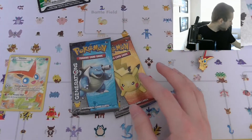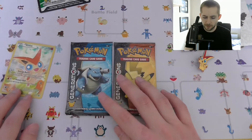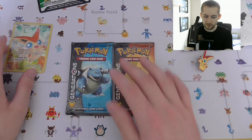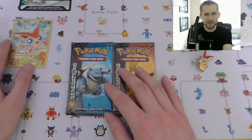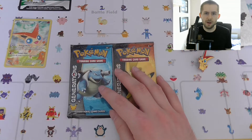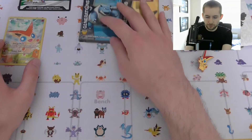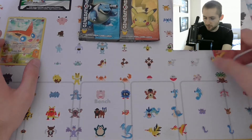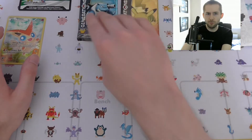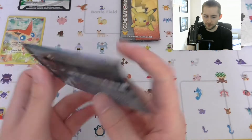The main reason I was focused on getting Generations is because of the Radiant Collection subset. I did look to get Legendary Treasures — the Black and White reprint set — but those are hard to find and quite expensive. Generations was the next set that included a Radiant Collection, so I'm quite looking forward to opening these packs.